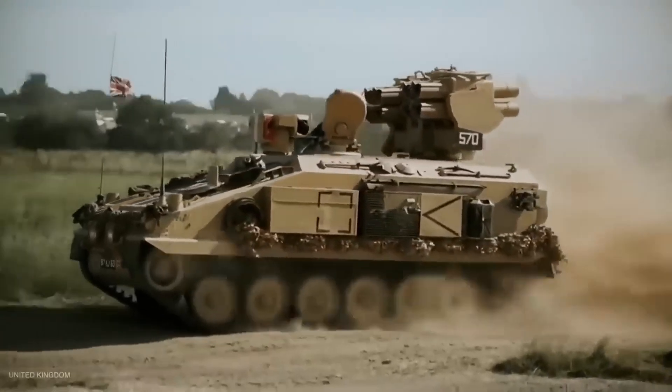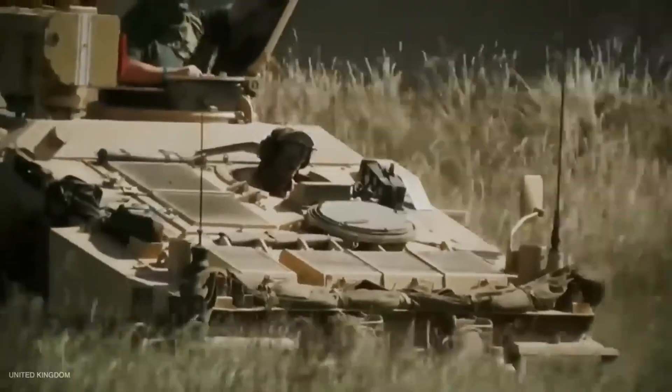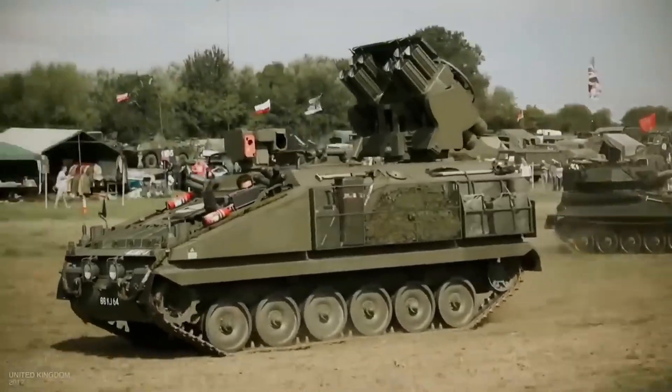This is the Stormer HVM High Velocity Missiles Air Defense System. Stormer is used for close-range air defense coverage.